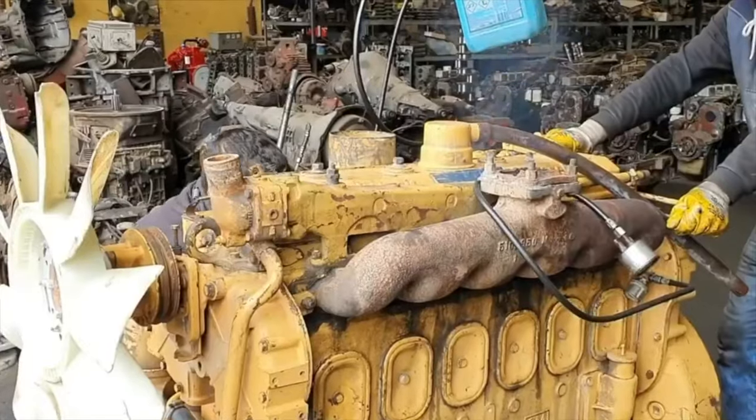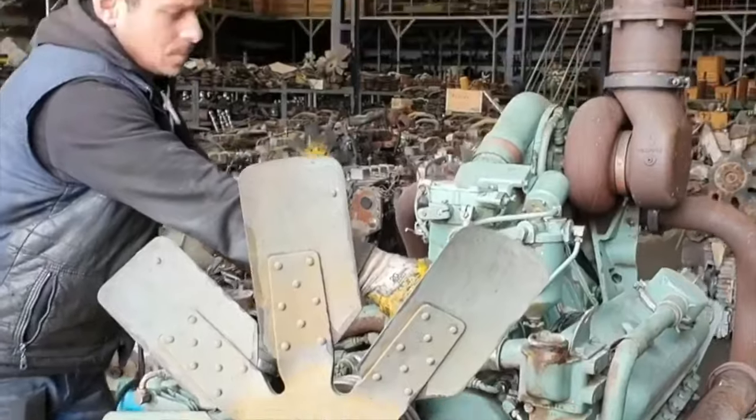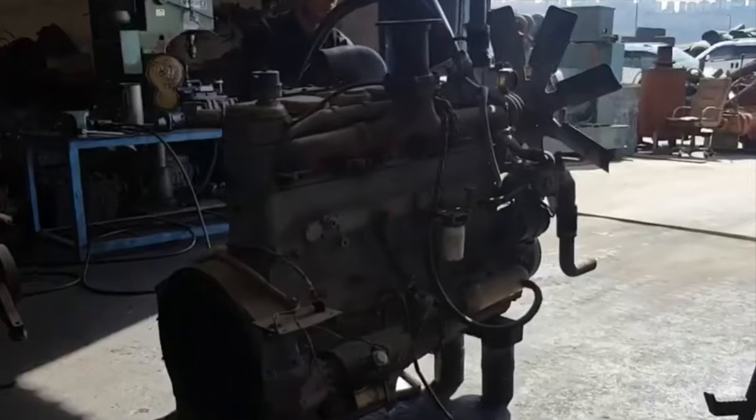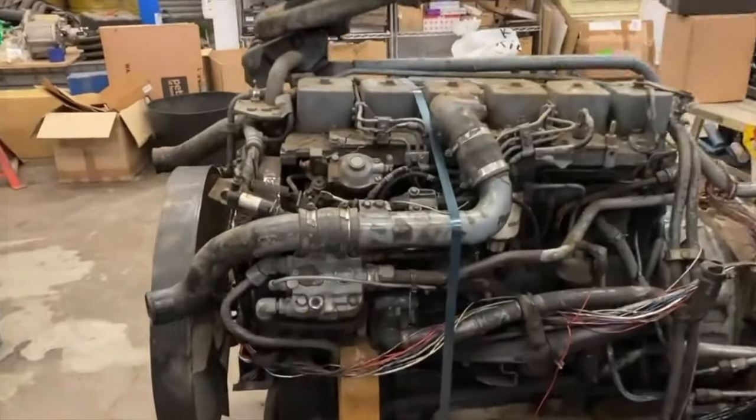500,000 kilometers for this turbo diesel is more than realistic mileage — there are examples in the world that have passed more than 750,000. Plus, the motor tolerates tuning quite well, so the factory 160 horsepower is by no means its limit.